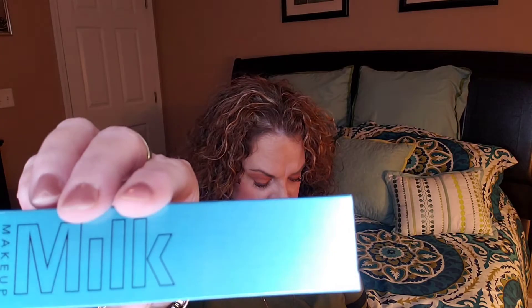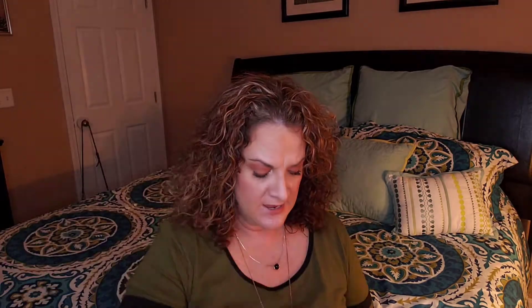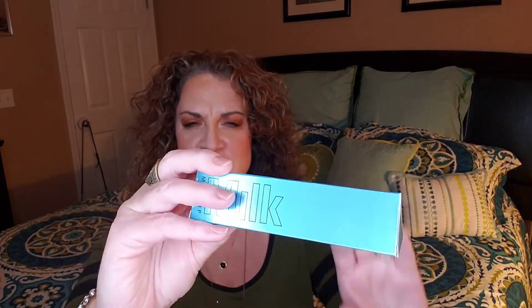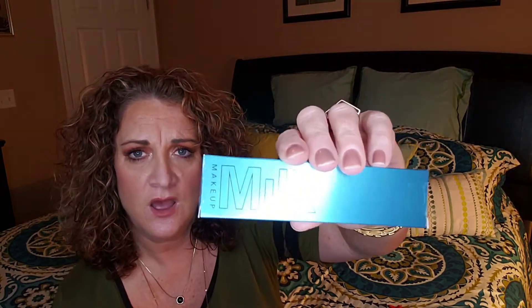The first item is from Milk Makeup — this is the Kush Waterproof Mascara, an intense black mascara with thickening heart-shaped fibers and conditioning hemp-derived cannabis seed oil. It retails for $24. I did hear from a friend who also got this that the formula was very dry, so I'll probably put this on my destash card.